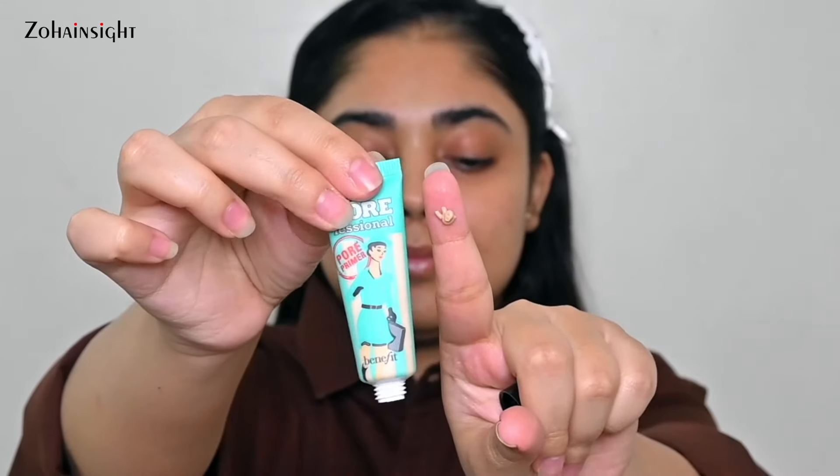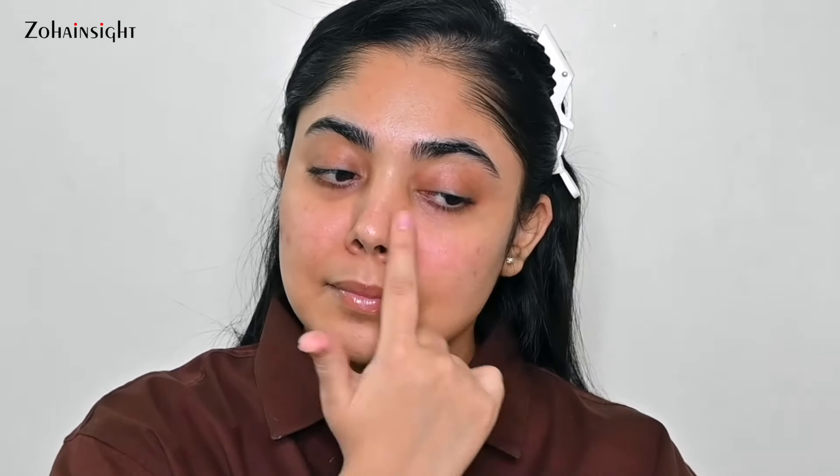Since I have combination skin, my T-zone is oily with visible open pores and a slightly oily nose. I love to use a silicone-based or pore-filling primer on this area, and for that I'll be using the Porefessional from Benefit — their best-selling primer. I use a tiny bit, rub it between my fingertips, and work precisely on areas with visible open pores: my nose, cheeks, center of forehead, and around my smile lines. This makes makeup even more long-lasting and stops it from breaking around the corners of your nose.